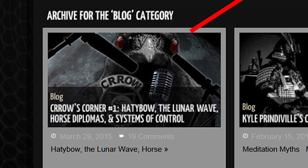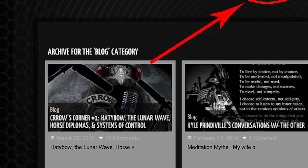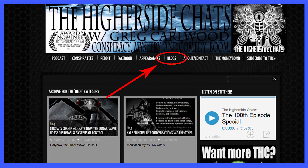I have completed my second article for the Higher Side Chat. I think Greg is going to post that tomorrow — when he does, I'll provide a link in the next clip. If you go to the Higher Side Chat and click on the Blogs link, you'll find Crow's Corner there, which is my first article. The second one will be up soon, and there will be more to come as soon as I get through the footage I'm reviewing. Cheers.